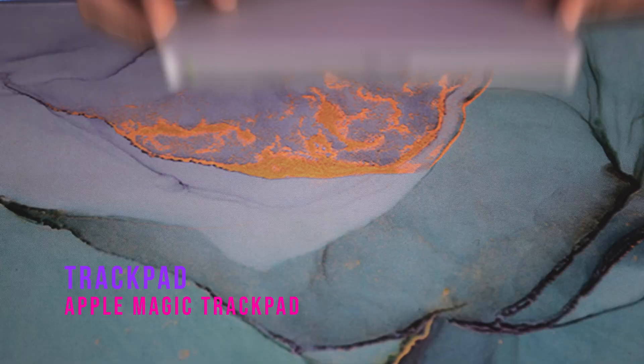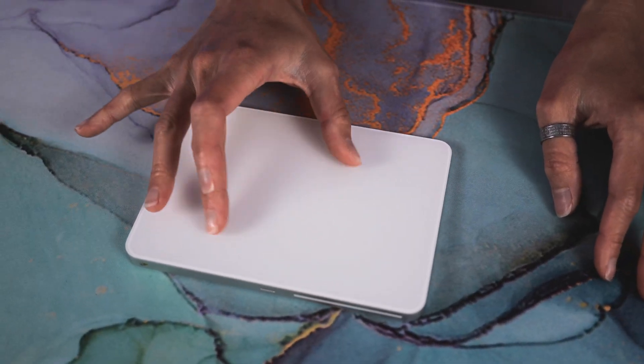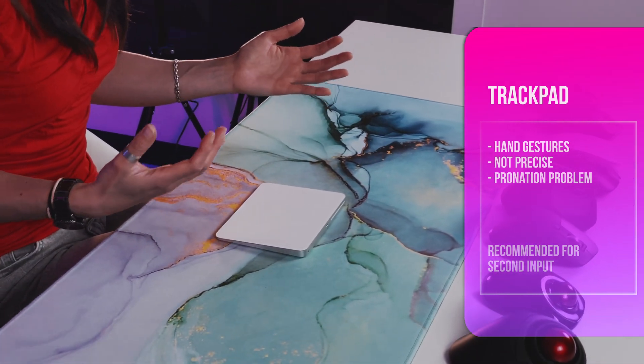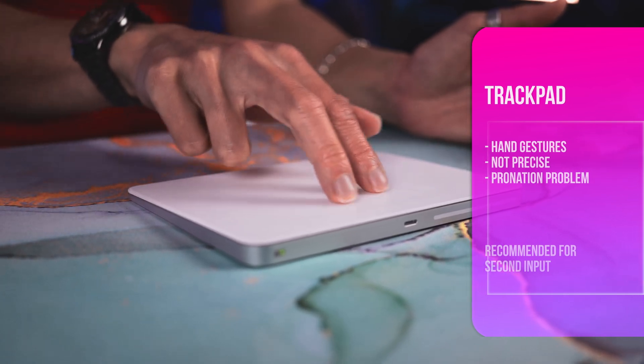Last we have the trackpad. We're very used to them on laptops and they allow for different hand gestures. However, they're not very precise — things like dragging and dropping are complicated. When using a trackpad, your hand is pronated and there's a lot of wrist movement, both things to avoid. I would only recommend them as a second input device for hand gestures. Nothing more, nothing less.